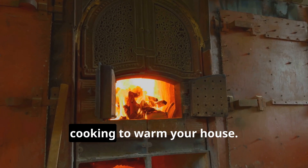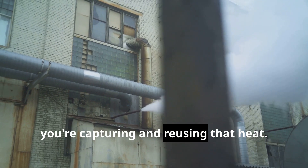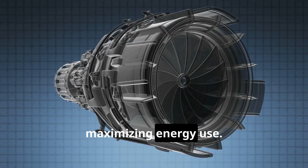Think of it like using the heat from cooking to warm your house. Instead of letting it escape, you're capturing and reusing that heat. Back-pressure turbines operate on a similar principle, maximizing energy use.